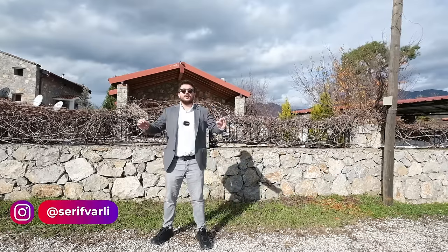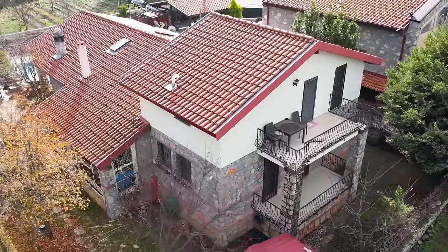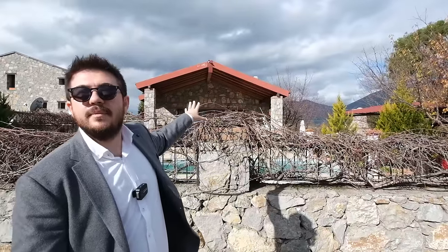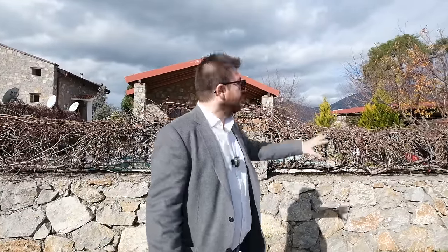What's up everybody, this is Sheriff the broker. Today we are in Fethiye, Üzümlü village. Üzümlü village is like a French Riviera — you can find mostly vineyards, fig trees, and nice mountain views with greenery all around. On my behind, you see a natural stone house with a nice finishing. This house is designed over a land of 640 square meters, with a ground floor of 130 square meters, an upper roof floor of 65 square meters, a private swimming pool, and a private garage. The price is 4 million Turkish lira, approximately 350,000 dollars. Let's get inside and see the house in detail.